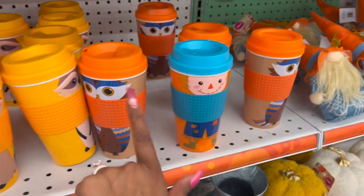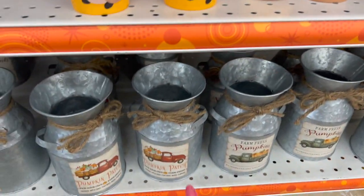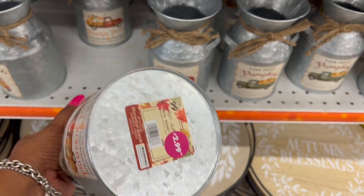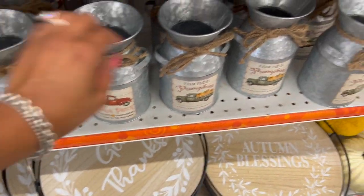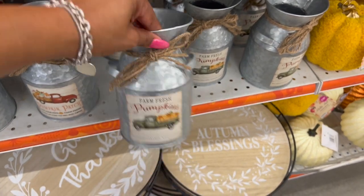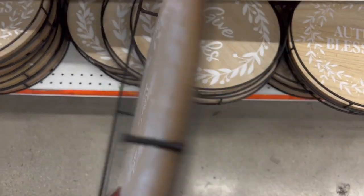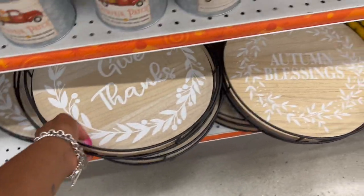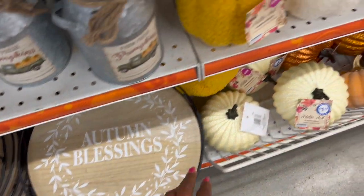Those coffee cups are really cute and only 99 cents. They also have red trucks that look very similar to the ones sold at Hobby Lobby — though Hobby Lobby's are a little bigger. These are 2.99 for the red truck and they also have it in the green truck. Look at how cute this is — it says 'Give Thanks.'